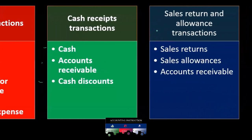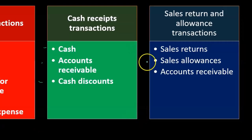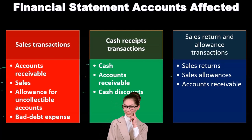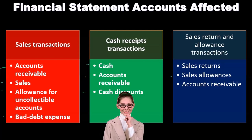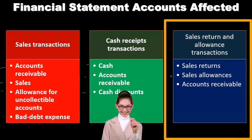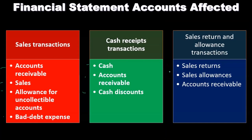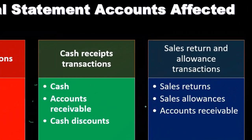Then we have sales returns and allowance transactions, including sales returns and sales allowances. We want to consider these at the same time as the revenue process because, although they're broken out as separate accounts and act kind of like expenses, they're really contra sales accounts. If a customer returns inventory, the sale never really happened — it's a reversal. Rather than decreasing the sales account directly, we use these contra sales accounts, which are debit balance accounts. Those are the sales returns and allowances, and accounts receivable is also involved with the sales returns.